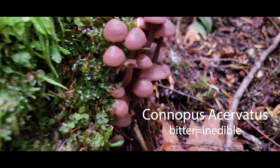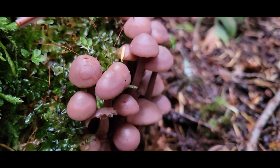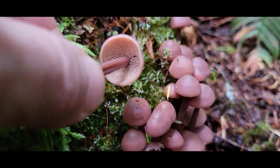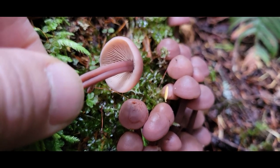I just came across this little patch of little guys — they're pretty gelatinous, growing off of this log, with a beautiful kind of enrolled margin and really nice gills.